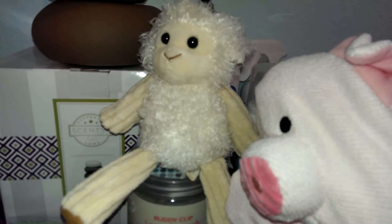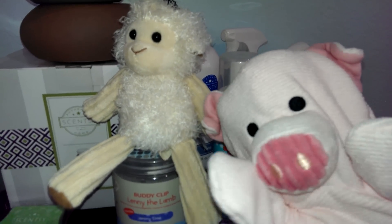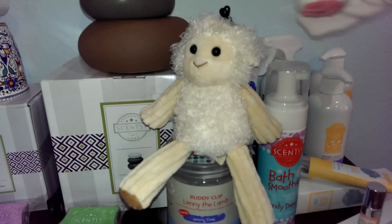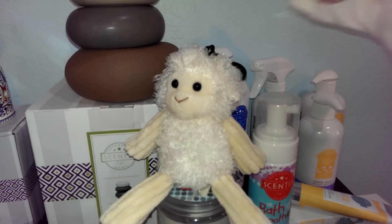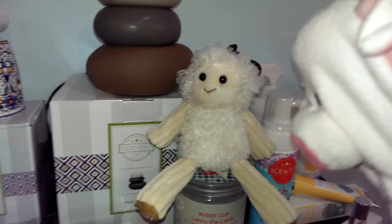Here's my little friend Lenny. He smells good all the time — I don't know what they did to him, but Scentsy made Lenny smell super good. And there's even a clip here so I can hang Lenny anywhere I want. But I wouldn't do that — he's a friend. See you, Lenny.